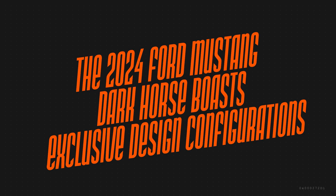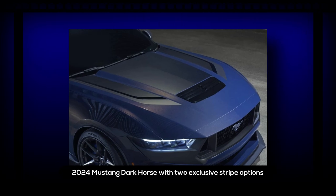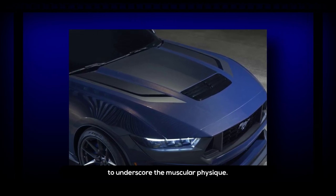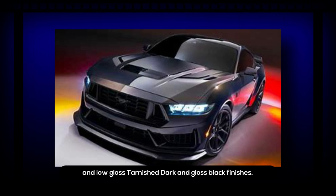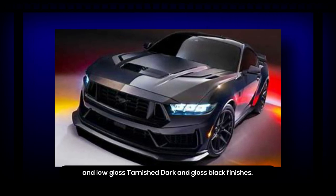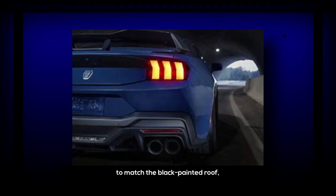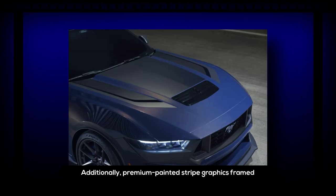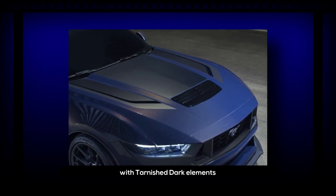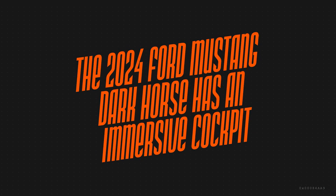The 2024 Ford Mustang Dark Horse boasts exclusive design configurations. Besides color-shifting paint, Ford will offer the Dark Horse with two exclusive stripe options to underscore the muscular physique, including vinyl and hand-printed graphics for the hood's raised center, and low-gloss tarnished dark and gloss black finishes. The optional appearance package adds a specialized hood vinyl graphic to match the black painted roof, while premium painted striped graphics framed with tarnished dark elements carry the gloss black finish from the grille over the roof into the rear spoiler.